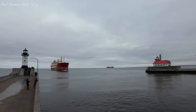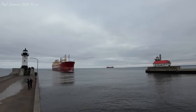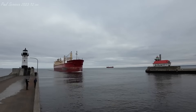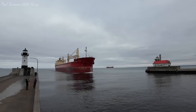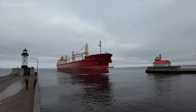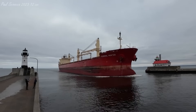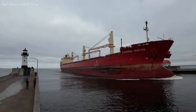Good afternoon, visitors. Right now coming through the Duluth Ship Canal, we have the Federal Hunter. The Federal Hunter was built in 2001 by the Oshima Shipbuilding Company of Oshima, Japan. She measures 656 feet in length, 77 feet in width, and 46 feet in depth. She's powered by a 10,700 horsepower six-cylinder V&W diesel engine, which gives her a top speed of 14 knots, or just about 16 miles per hour.